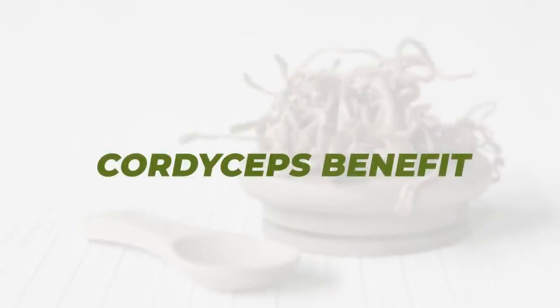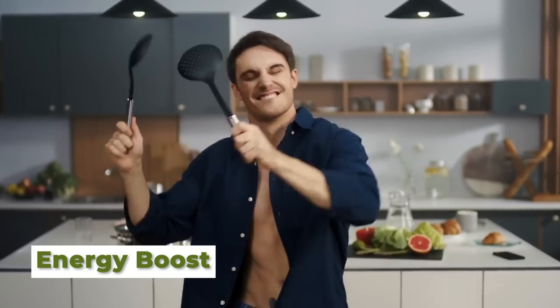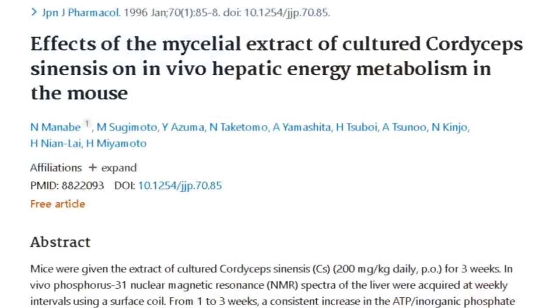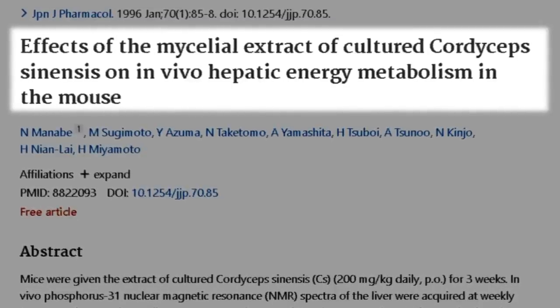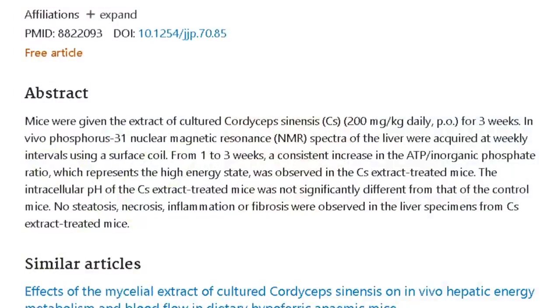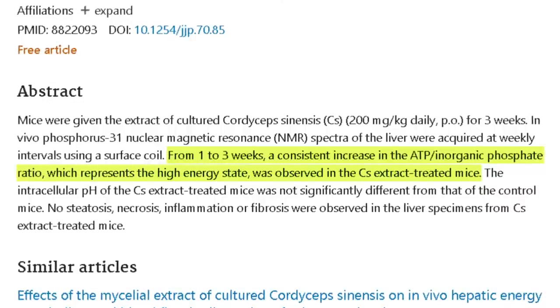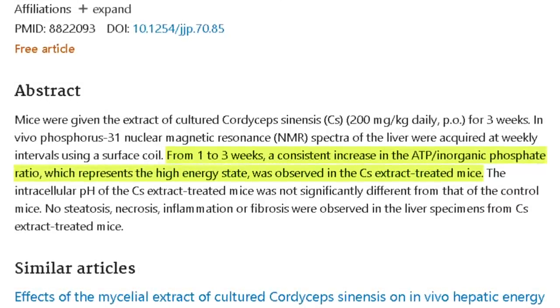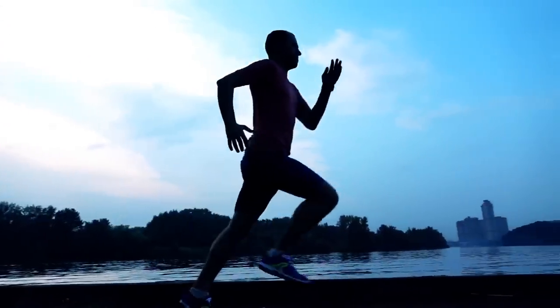The very first major benefit of cordyceps mushroom is the anti-fatigue effect, or the energy boost many people experience when they take cordyceps mushroom extract. This study, titled 'Effects of the Mycelial Extract of Cultured Cordyceps Sinensis on In Vivo Hepatic Energy Metabolism in the Mouse,' looked at the ratio between ATP and inorganic phosphate. From one to three weeks, there was a consistent increase in the ATP to inorganic phosphate ratio, representing a high energy state, seen only in mice treated with cordyceps extract. This ties in with the athletic performance boost many people experience when using cordyceps.